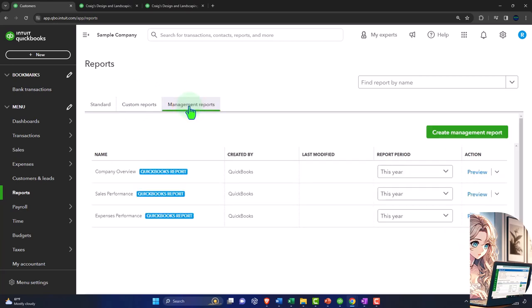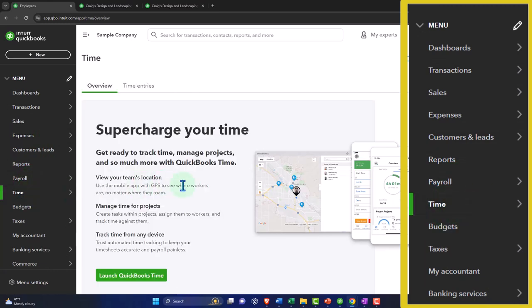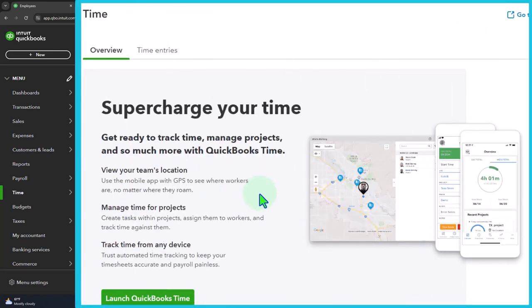There are management reports we'll cover later. The Time section — QuickBooks Time — lets you track time, manage projects, and view your team's location. There are two main reasons to track time: payroll time tracking and job-costing systems where you bill based on time. We may have a dedicated section to explore this feature in more detail.